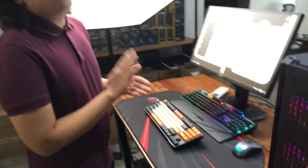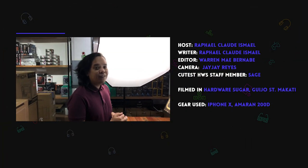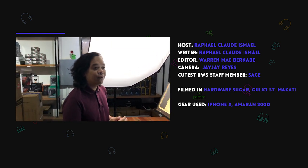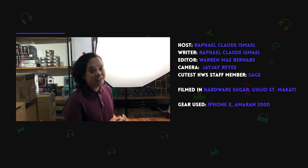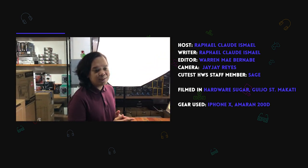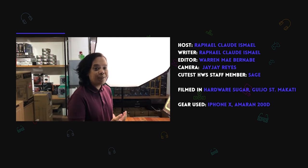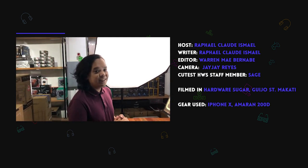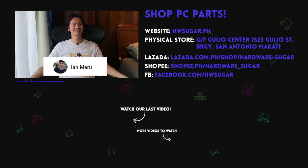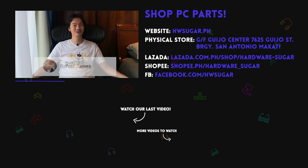If you liked the video, hit like and subscribe. Check out our website hwsugar.ph for your PC needs, and also our physical store on Giho Street, Makati. Check out our Facebook and Instagram as well. For questions, go to PM.hwsugar.ph. Thank you and see you in the next video! Special thanks to our top fans: Mia Magnaye, Ian Merru, Richard Onkinko, ITX Addict, John Ruben Otcha, Christian Espinosa, and Rafael James — thank you for supporting the channel.